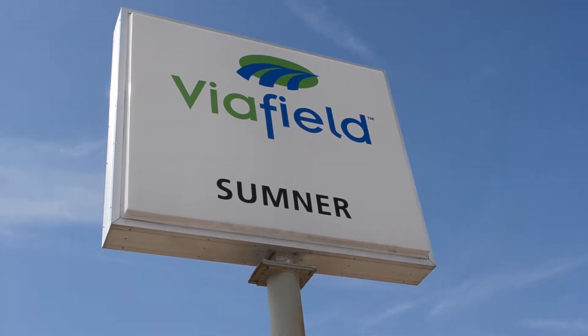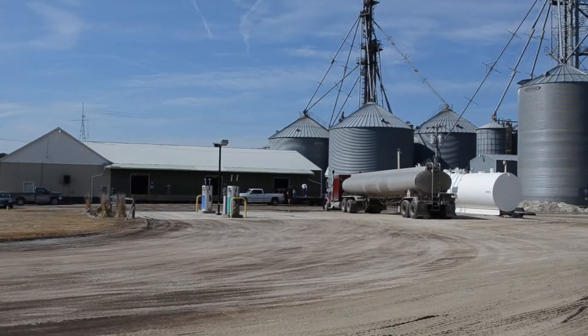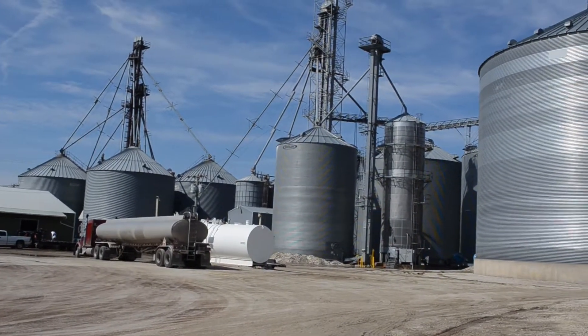Welcome to the Viafield Sumner location. This location was created in April of 1977 as a branch location of the original Maynard Cooperative Company. There are currently five full-time team members.